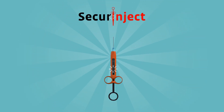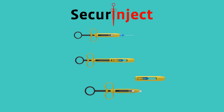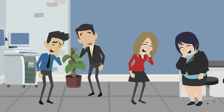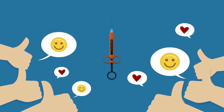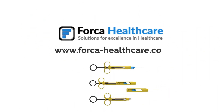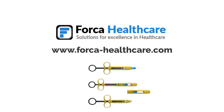Secure Inject is a single-use safety syringe for dental anesthesia. It has received multiple awards for its innovative design to prevent cross-infections and needle-stick injuries. In the event of treating high-risk COVID-19 patients, it is highly recommended that dentists use Secure Inject syringes. For further information about Secure Inject syringes, visit www.forsa-healthcare.com. Think safety. Think Secure Inject.